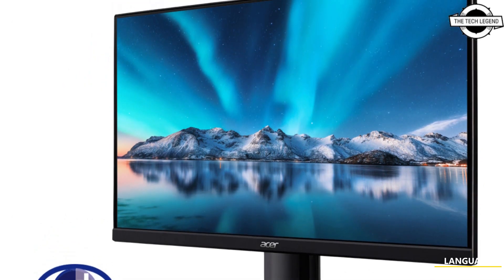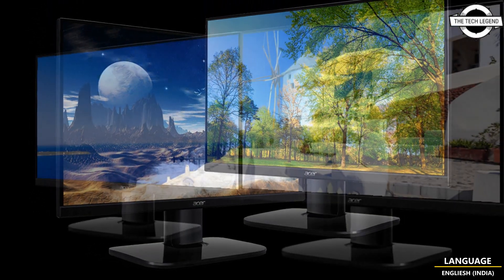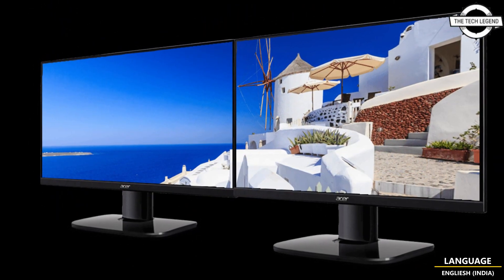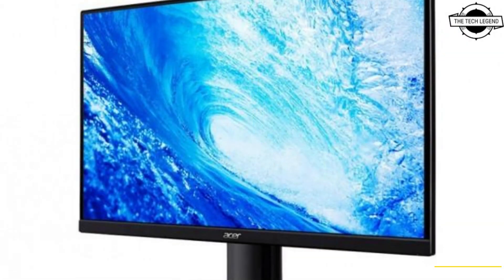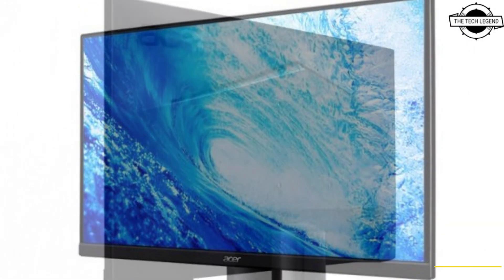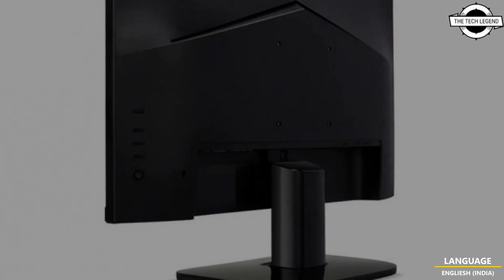They feature approximately 16.7 million colors, color reproductivity of NTSC 72%, brightness of 250 cd/m², contrast ratio of 3000:1, and viewing angle of 178 degrees horizontally and vertically. The interface includes HDMI 1.4 x1, D-Sub x1, 3.5mm stereo mini jack x1 headphone terminal, and built-in 2W x2 stereo speakers.